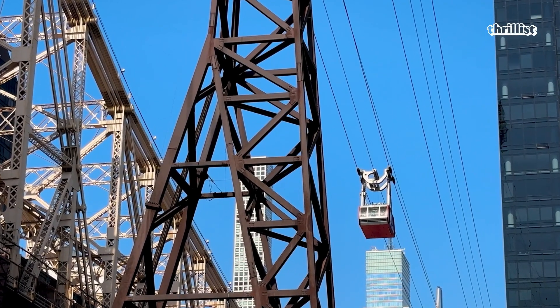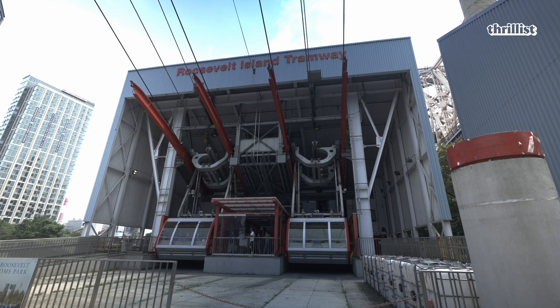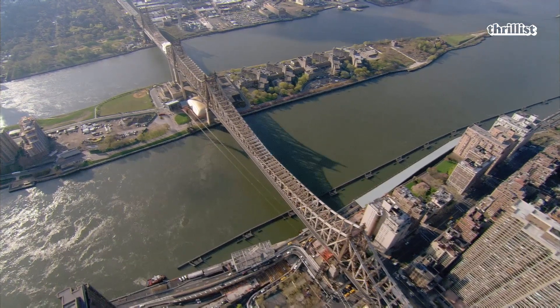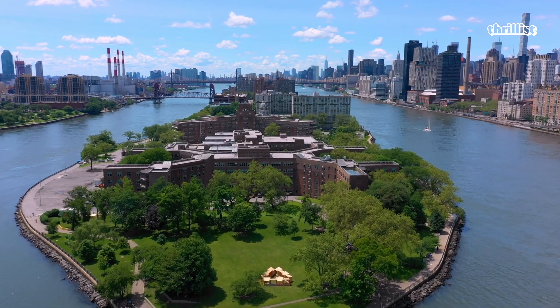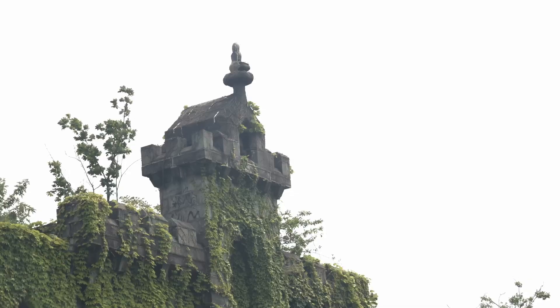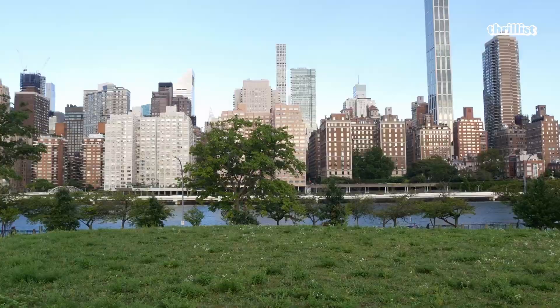My favorite thing about the tram is probably how iconic it is to Manhattan and to Roosevelt Island, and how it's become such a great resource for the community to use as mass transit. A lot of times tourists will visit the island to ride the tram, but it really also serves as a primary resource for island residents to get in and out of Manhattan quickly. We have approximately 12,000 residents on the island. From tip to tip it's about two miles, and about 800 feet at its widest point, so it's relatively small. We usually attract thousands of visitors weekly, and really millions over the course of a year. The island has some of the wildest history in New York, and it's also such a green, serene, quiet place.